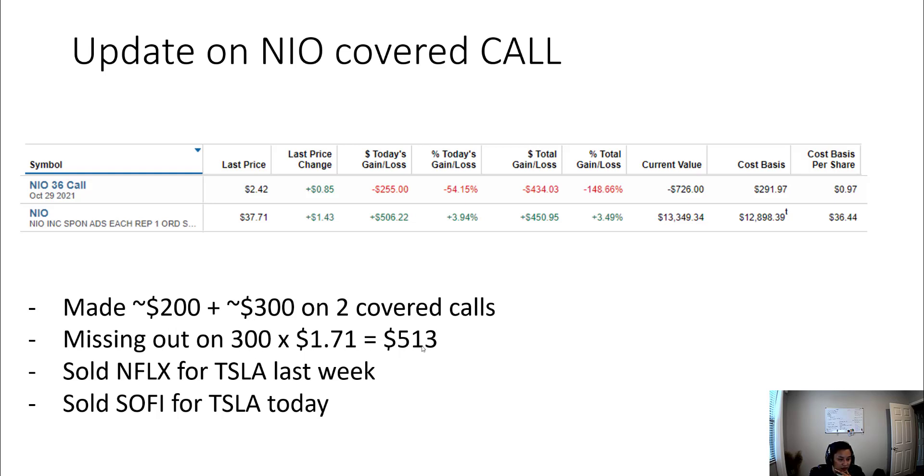My downside is that if this gets covered I'll make about $500, but I'm missing out on about $513 in upside right now. If NEO continues to run up I'll miss out even more. But not a big deal — I was planning on getting rid of it anyway. I'm just happy to get rid of it while breaking even, versus before when I was down about 7–8%. As I mentioned in my last video, when you do the wheel strategy you can only make money — you just miss out on the upside.